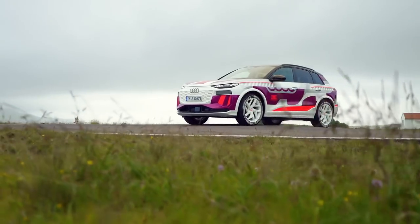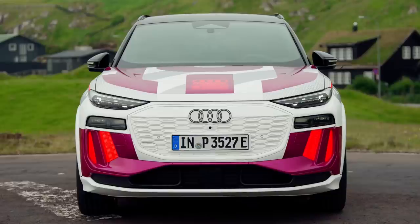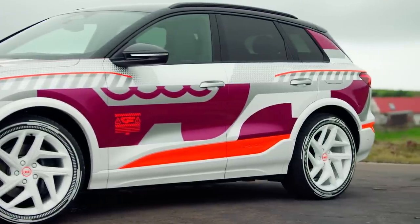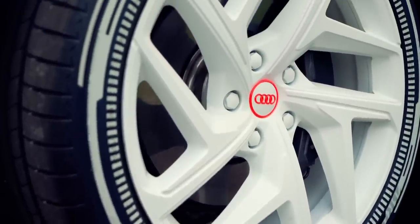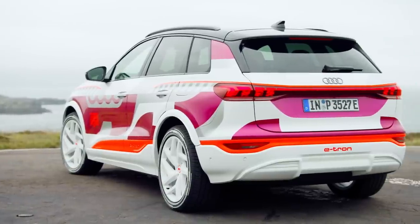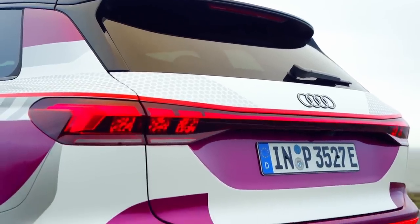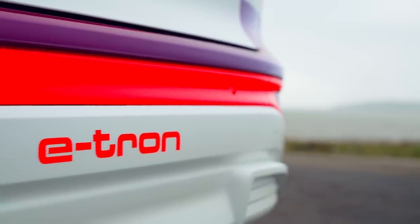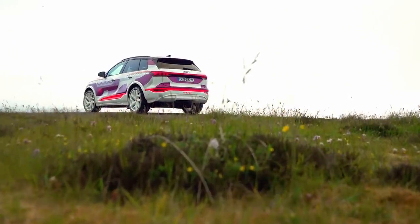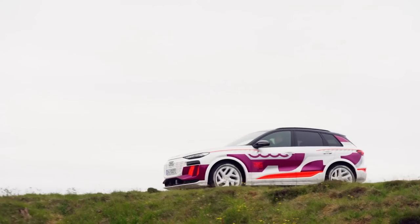Audi says the bits underneath the Q6 will — and I'm doing imaginary quote marks here with my fingers — redefine the industry's benchmarks in terms of performance, range, and charging. The figures I've seen make that look like a bit of an exaggeration, but they're certainly impressive. Even in this SUV shape it gives a range of more than 600 kilometres, which is 375 miles, from a whopping 100 kilowatt-hour battery.